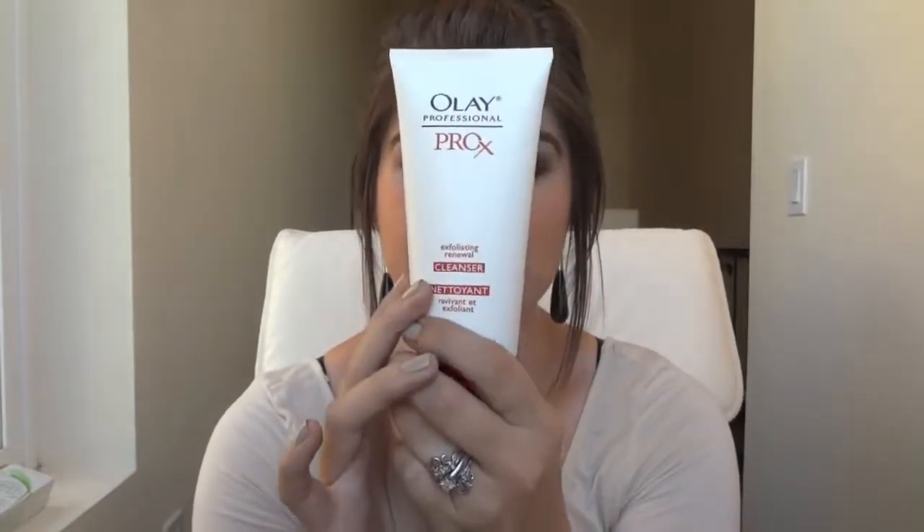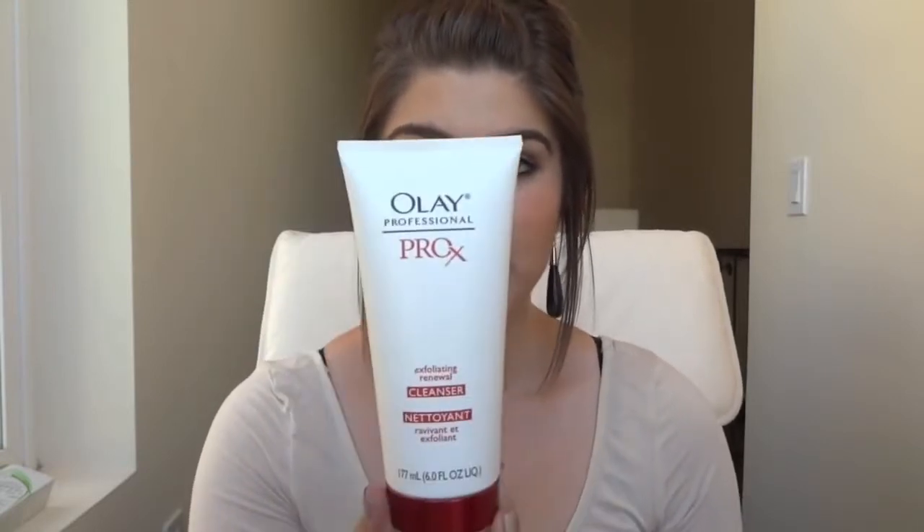This is also water resistant so you're able to use it in the shower. They also claim that this system will clean your skin six times better than using your hands or a washcloth, and I really think that's true. I've been using it with this exfoliating cleanser, although I think if I used it with a different cleanser it would work just as well.